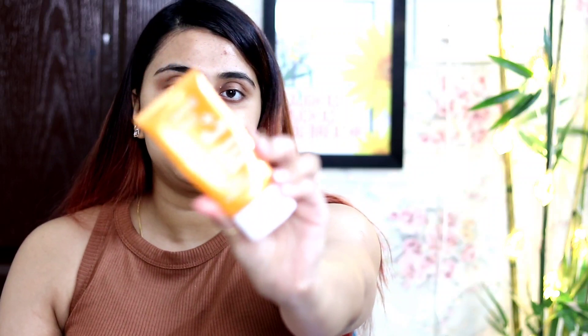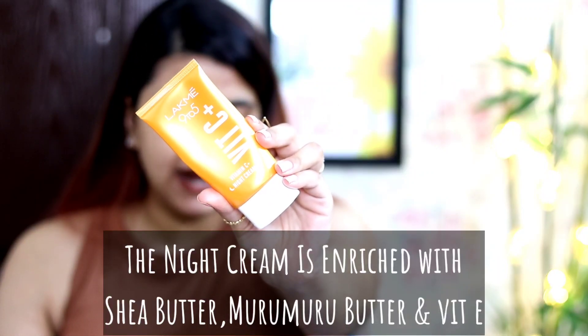The third product is the Lakme 9 to 5 vitamin C plus night cream, and I have used it a lot. It has muru muru butter and glycerine, which hydrate and moisturize the skin. It is very good for keeping on your skin overnight because it works on and improves your skin texture overall. Just apply it in dots on your face — a small amount is enough. It melts into your skin like magic within seconds. It makes my skin feel very soft, supple, and naturally glowing. Shea butter is in the morning cream and muru muru butter is in the night cream, which is perfect.